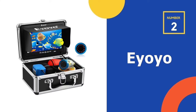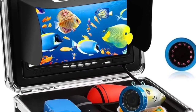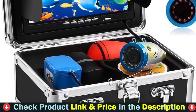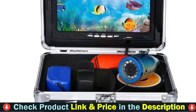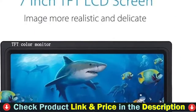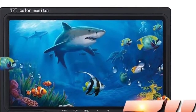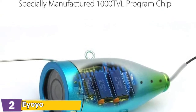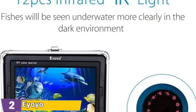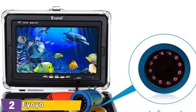Our second best ice fishing gear is the Yo-Yo underwater fishing camera. This underwater video fishing camera has a 7-inch large TFT color screen with 800x480 pixels and a removable sun visor, ideal for bright environments. The definition of the camera is up to 1000 TV lines, which is clearer than an 800 TV line camera. With 12 pieces of IR lights, fish will be seen more clearly in dark environments.